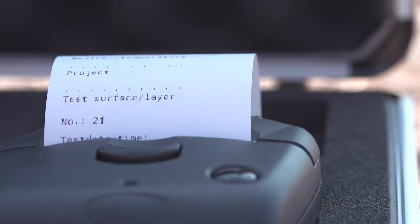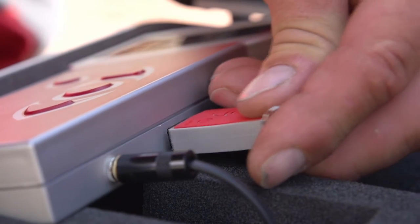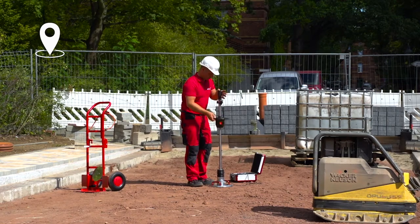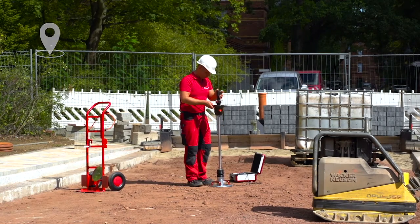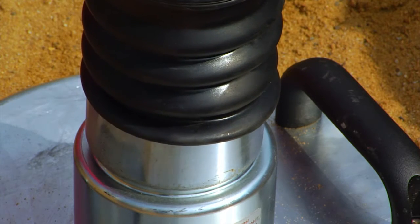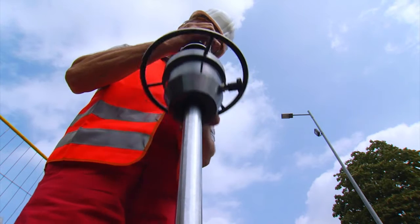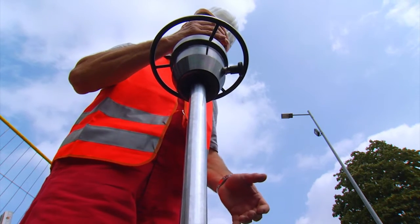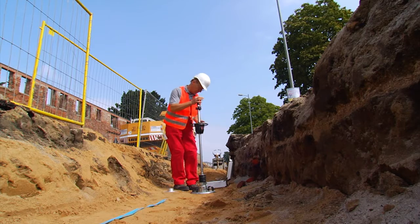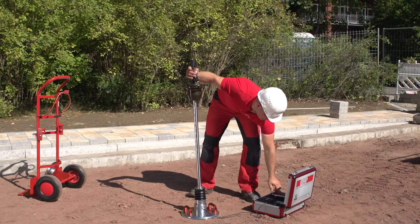Print out the measured results right after measurement or transfer the measured data to the PC for further processing. By means of the GPS coordinates, the exact point for measuring can be logged. The procedure of the dynamic plate load test is described in engineering code for soil and rock in road construction and in the ASTM codes E2835. In addition, other related international standards and comprehensive correlations for other test methods exist.